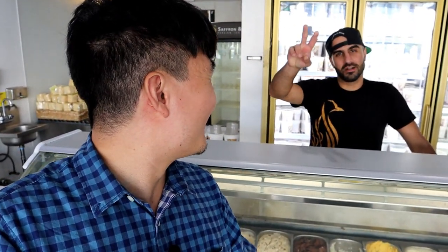So before I close out this episode, I want to give an acknowledgement to Fred, the owner here at Saffron and Rose. So when you come into this place, look out for Mr. Fred here, tell him you saw this episode, and he's going to take really good care of you. All right, awesome. Then have a great day, and I'll see you in the next episode.